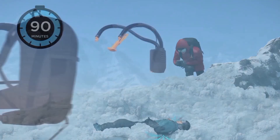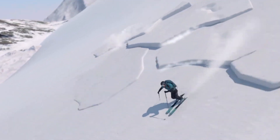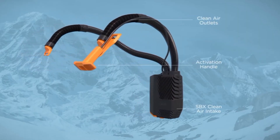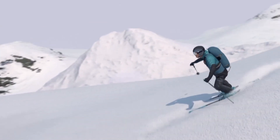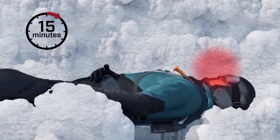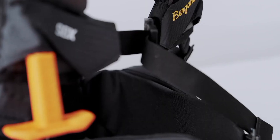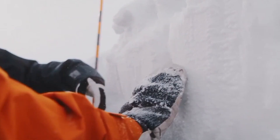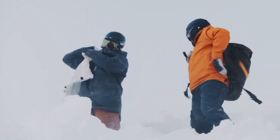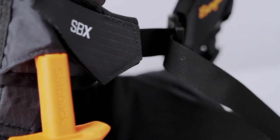That gives rescue teams a significant window to locate and save the individual trapped beneath the avalanche. The device is fully integrated into a specially designed backpack and is activated manually by pulling a T-shaped handle. It does not rely on outside conditions or external help to function; instead, it transforms the immediate environment into a temporary life support system. Rather than being a passive tool like traditional avalanche beacons, SafeBack SBX is an active system designed to keep the victim alive long enough to be rescued, providing both physical protection and psychological reassurance for skiers, snowboarders, and mountaineers venturing into avalanche-prone areas.